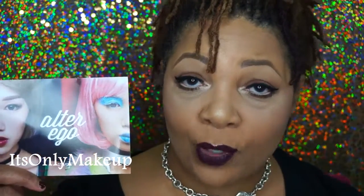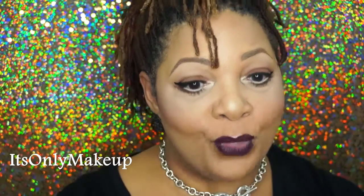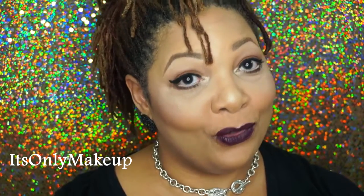The theme for the October Ipsy bag is Alter Ego. The description reads: dare to be different. This October, transform into whoever you want to be. A little imagination and your glam bag are all you need. Infinite possibilities, infinite ways to express yourself.